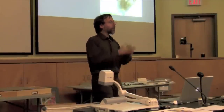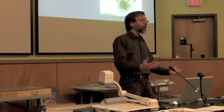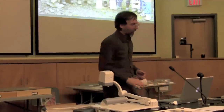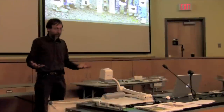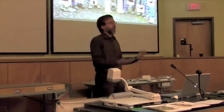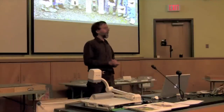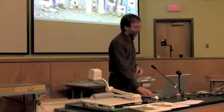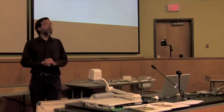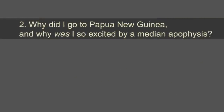You just reacted pretty much the way my colleagues did. I tried as hard as I could to explain to them how amazingly wonderful this median apophysis was — I was gushing. I mostly got one raised eyebrow or something like that. And these are certified biodiversity geeks I was with; if there's anybody that could appreciate something like this, I thought it would be them. If I couldn't explain it to these people, I should just give up. But I've decided to take it as my task to explain it to you. And why was I so excited by a median apophysis? Why did I go to Papua New Guinea?